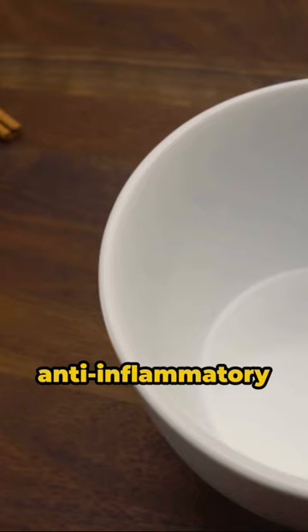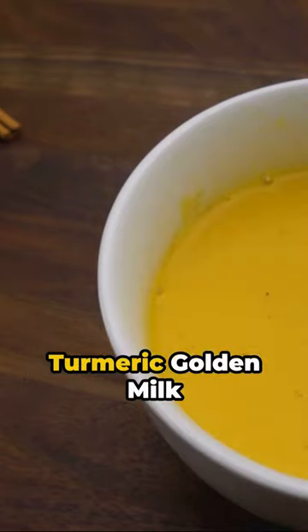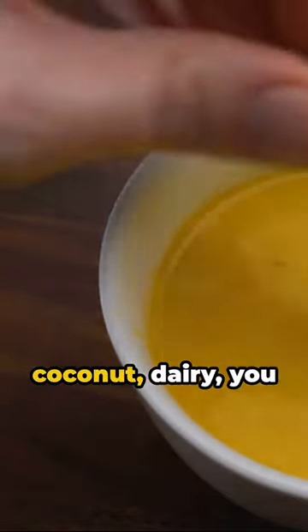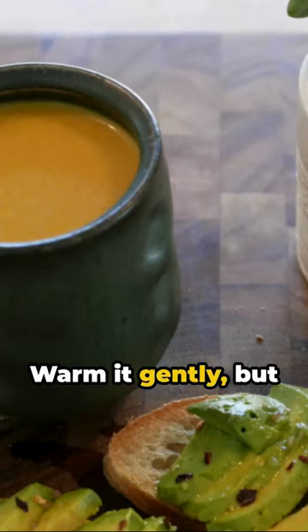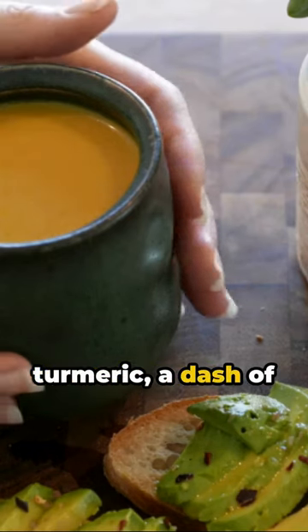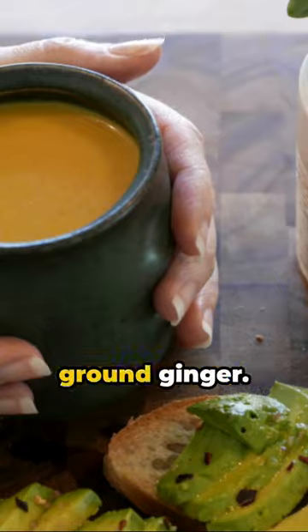Craving a soothing anti-inflammatory drink? How about a turmeric golden milk latte? Here's how to whip up one in a jiffy. Start with two cups of your preferred milk — almond, coconut, dairy, you name it. Warm it gently, but don't let it boil. Now add one teaspoon of ground turmeric, a dash of black pepper, and half a teaspoon of ground ginger.